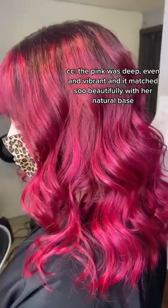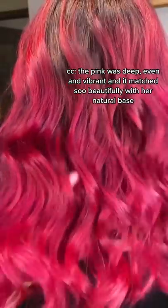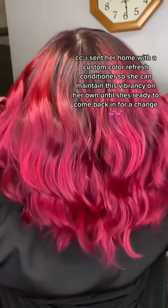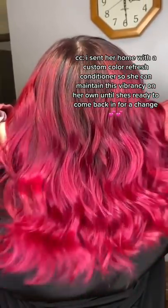The pink was deep, even, and vibrant and matched so beautifully with her natural base. I sent her home with a custom color refresh conditioner so she can maintain this vibrancy on her own until she's ready to come back in for a change.